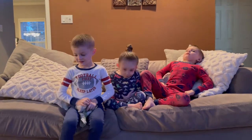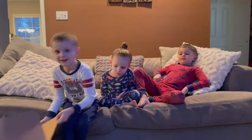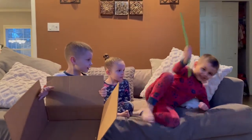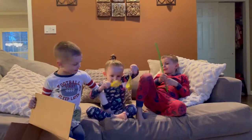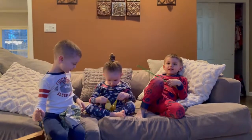Easton, show me the first thing we need for our leprechaun trap. We need a box. Cooper, show me the next thing — a stick. Lena, show me a very important thing we need: some gold to attract the leprechaun.